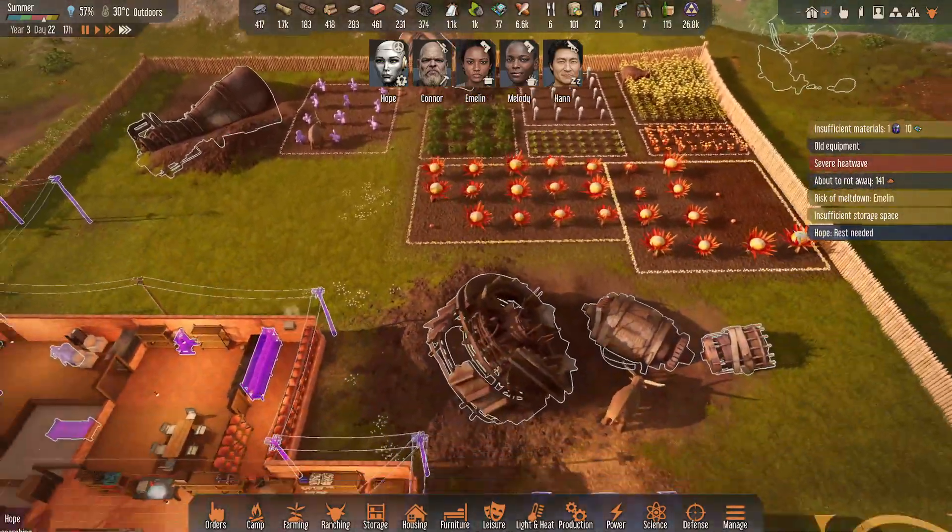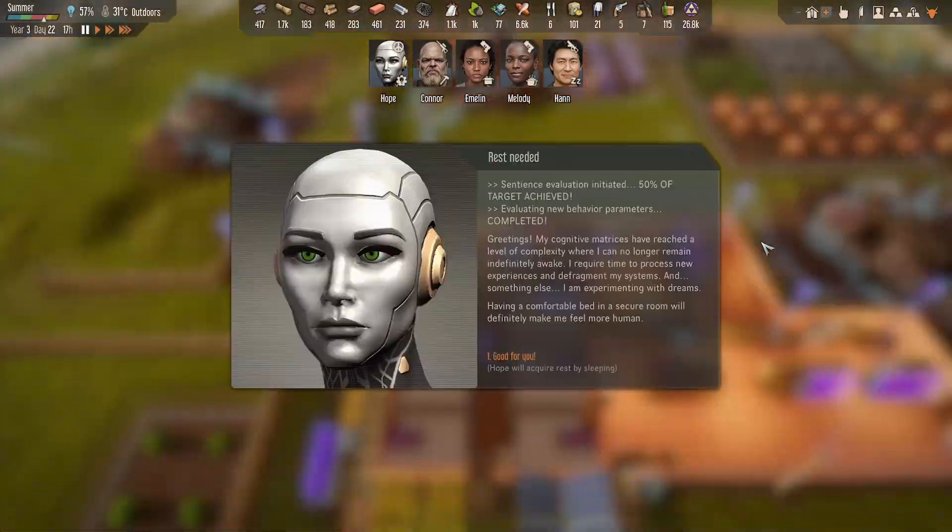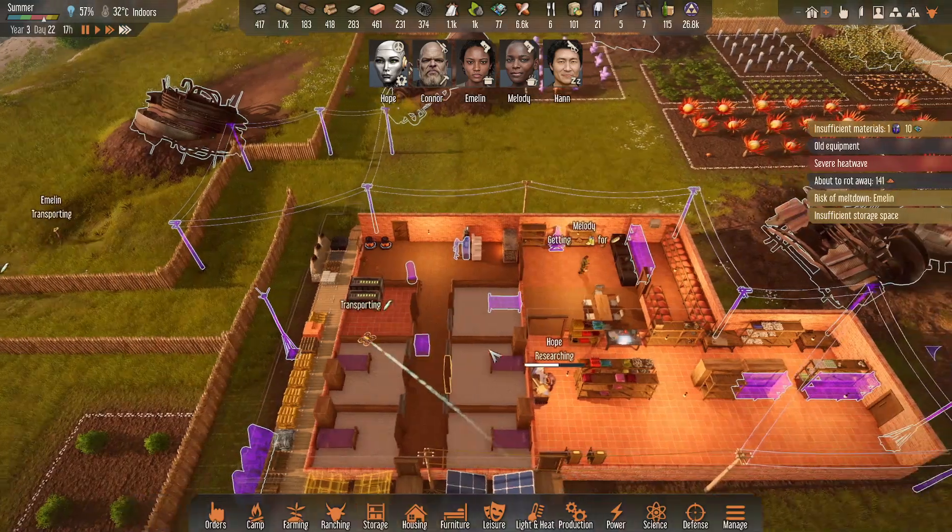Call that on salvage. Hope needs rest. Sentience evaluation 50% target — we're halfway there. New behaviors: her common metrics have reached a level of complexity where she can no longer remain indefinitely awake. She requires time to process new experiences and defrag her systems, and something else — she is experimenting with dreams.